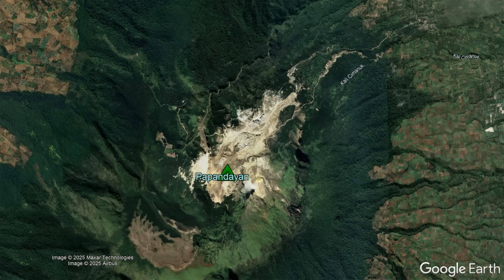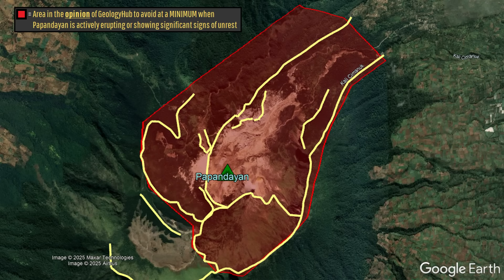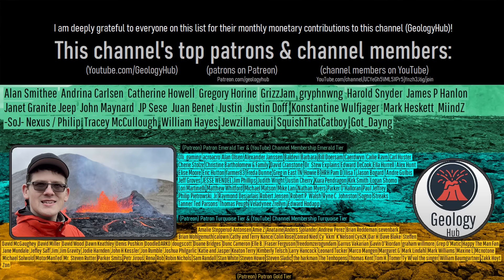In conclusion, whenever Papandayan erupts, you should avoid being in close proximity to its major northeast drainages where another 2002-sized landslide could unexpectedly strike. As a final note, I would like to thank this channel's patrons on Patreon and channel members on YouTube for supporting my work.